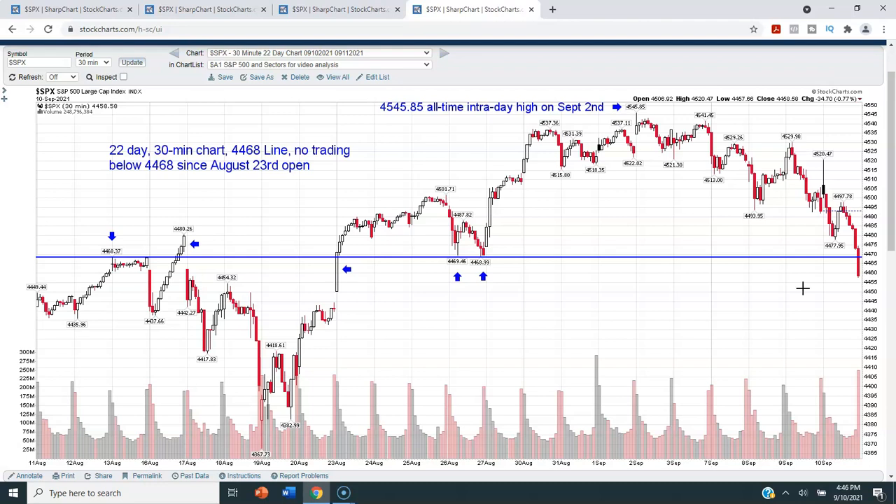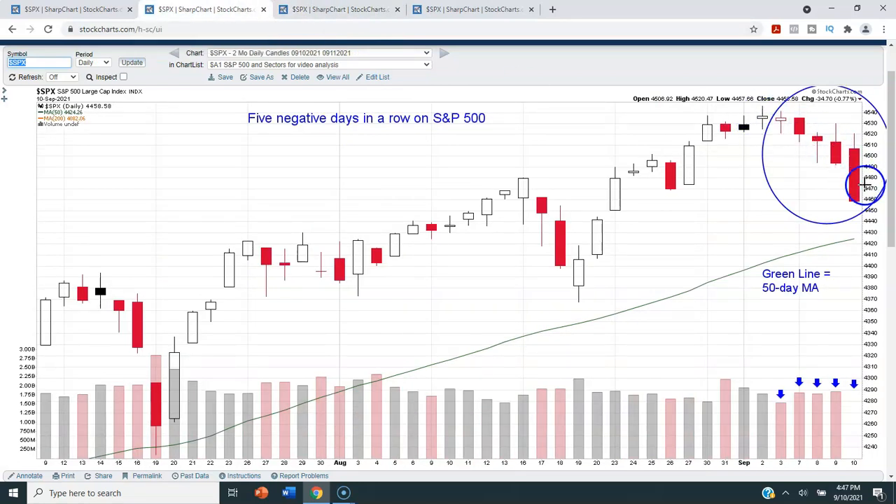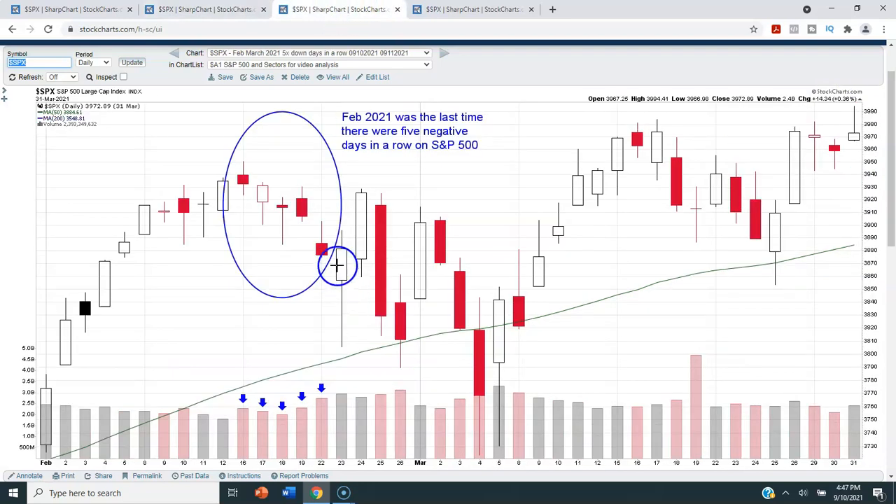The timing and seasonality are there and we're starting to see some weakness, but there are no guarantees. Even if we pull back to the 40-week moving average, that is not catastrophic — that's normal market action. It's been quite a while since we pulled back to the 40-week, and it could give a lot of people an opportunity to get into the markets. Five negative days in a row is pretty rare, so it's very possible we get a little reprieve next week. If Monday is positive, we'll just need to watch the balance of the week carefully.